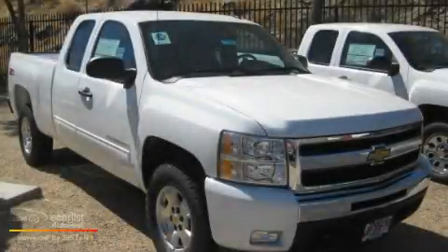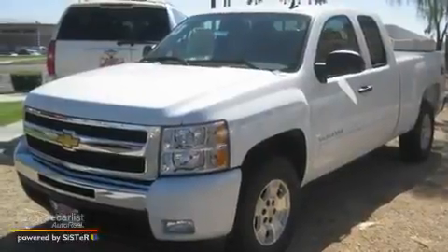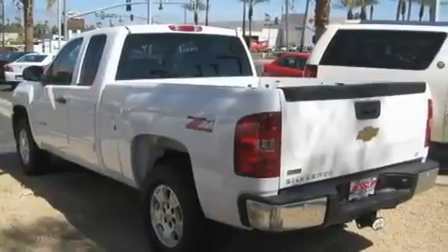This is a 2011 Chevrolet Silverado — strong, durable, and dependable. It has a 5.3 liter 8 cylinder engine and an automatic transmission.